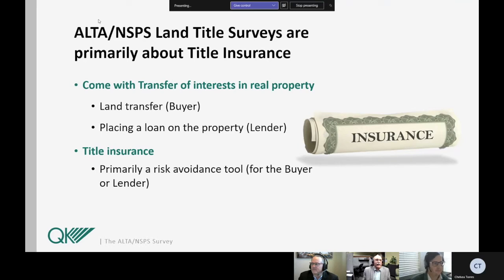Basically, the ALTA NSPS land title survey is all about title insurance. Throughout this presentation, we're going to be referring to the ALTA NSPS land title survey as just simply a land title survey. The profession often refers to it as an ALTA, but that really isn't complete because the NSPS is such an integral part of developing the standards. The land title survey really comes about with any kind of a transfer of interest in real property. It could be because of a sale, in the case of a buyer who has a heightened level of due diligence, or it could be placing a loan on the property. In either of those cases, title insurance is a part of that transaction.